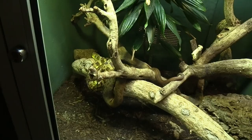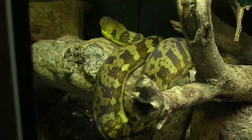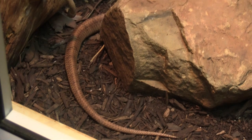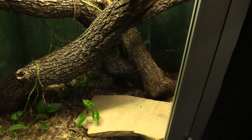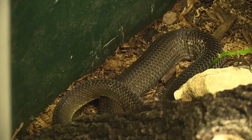A lesser Sundas python — that is nice. It's an Everglades rattlesnake, partially hidden. You can see his tail. The resident's behind all the plants. And the brown tree snake is right in the back. Grey tree frog.